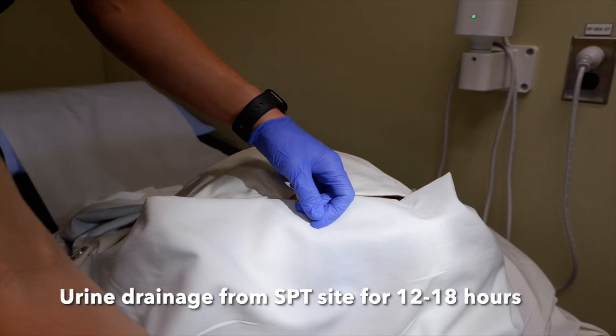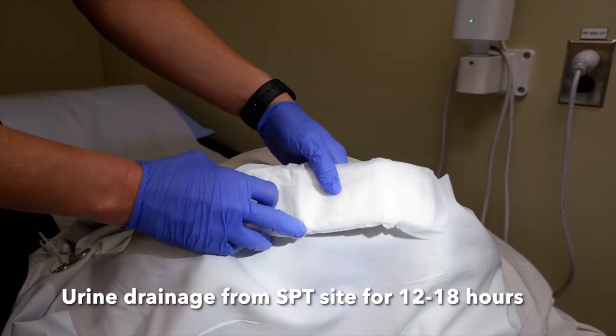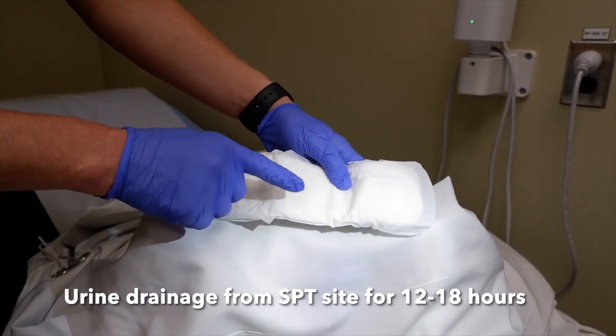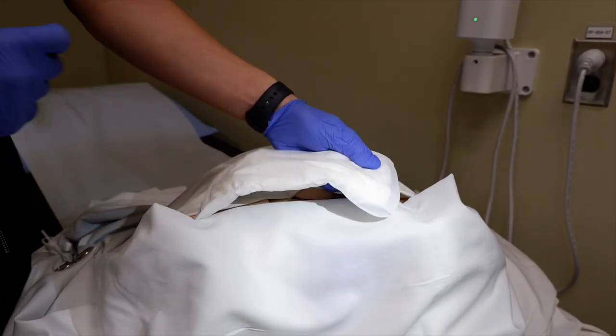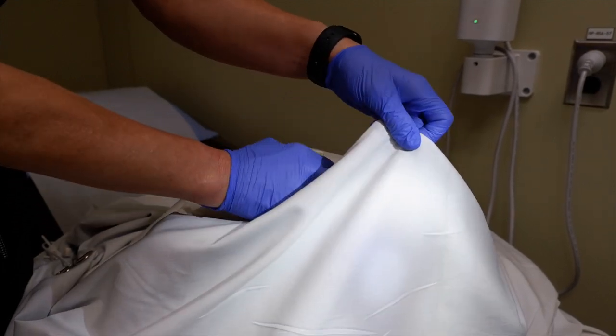You will have a little bit of drainage from the incision site for approximately twelve to eighteen hours, so we ask that you put a simple maxi pad over the incision site and stick it to the front of your underwear.